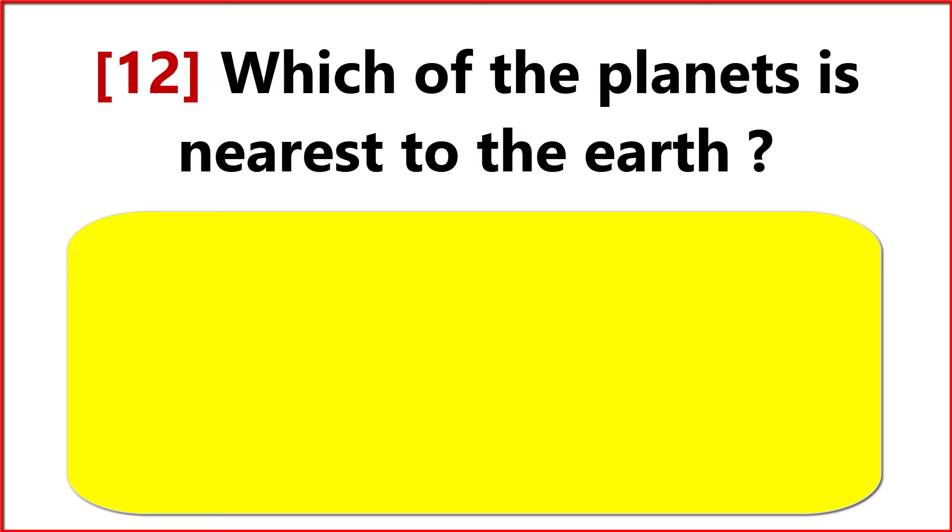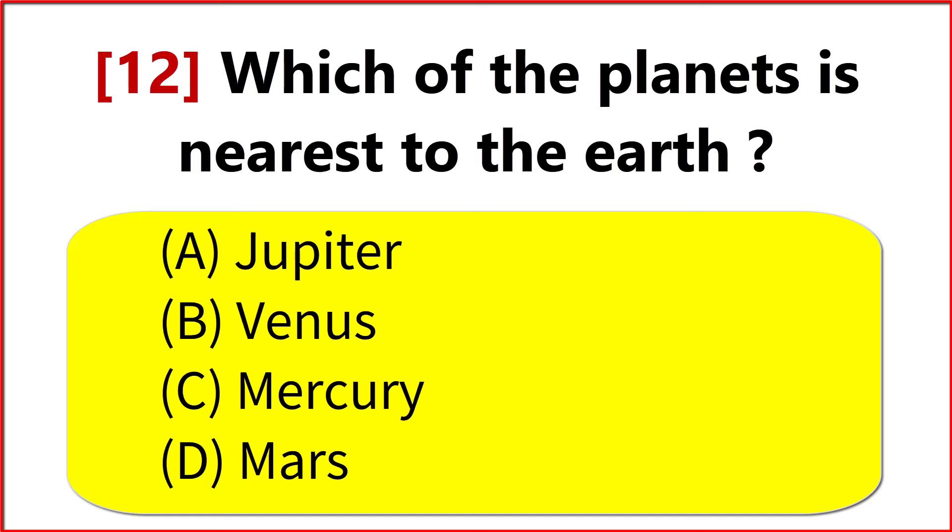Which of the planets is nearest to the Earth? Option B. Venus.